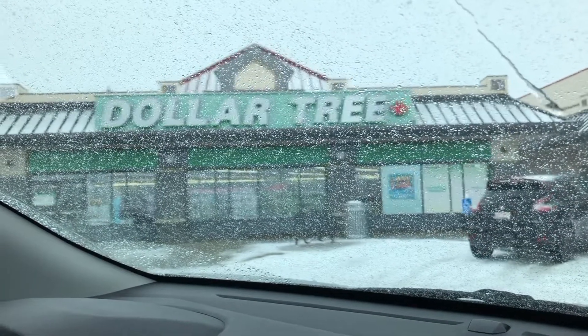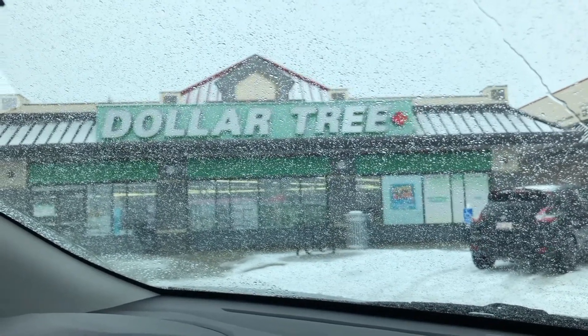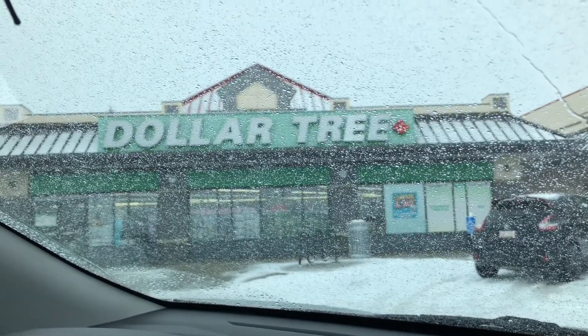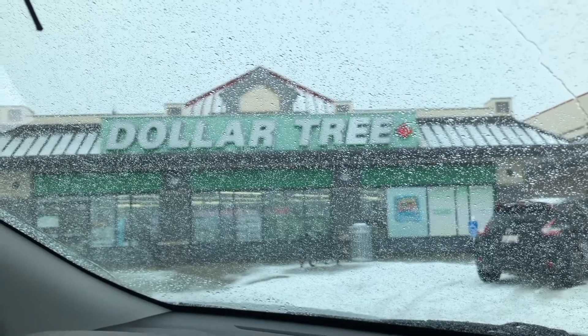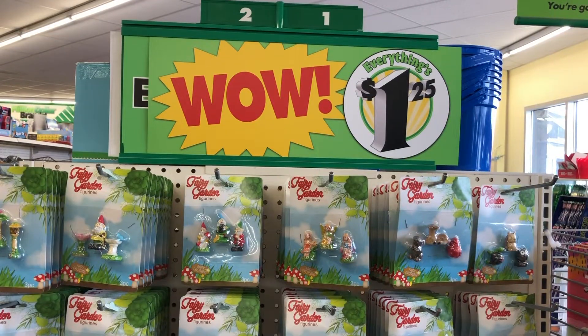We've arrived at the Dollar Tree and as you can see it is snowing like crazy outside, so I thought I'd just film this intro from inside the car. This is a Dollar Tree we haven't been to yet, so let's go inside and see what new stuff they have.